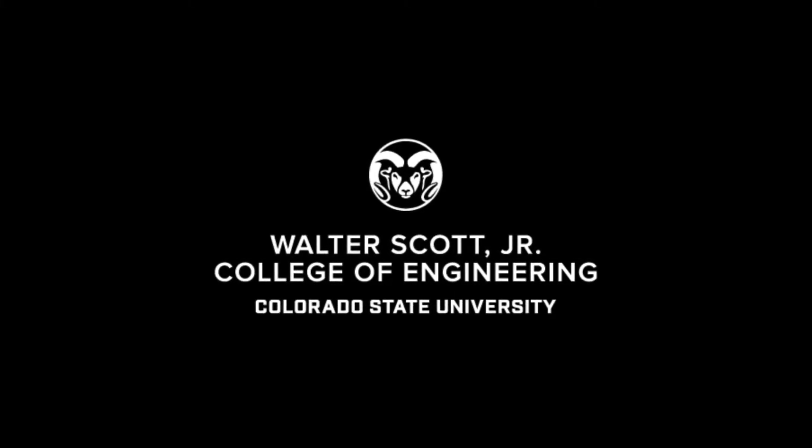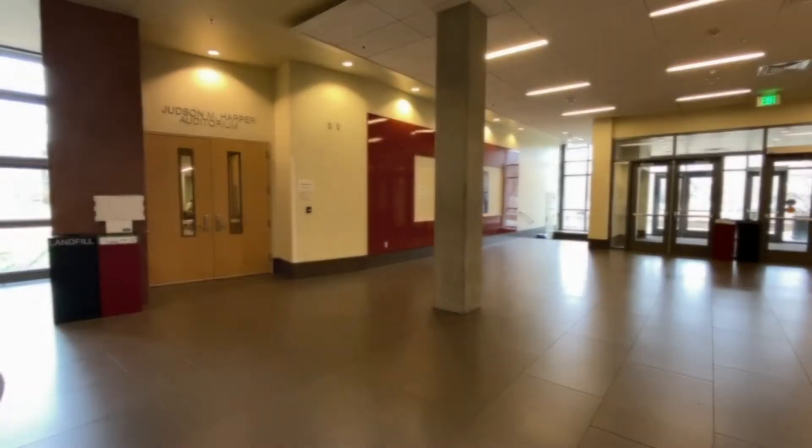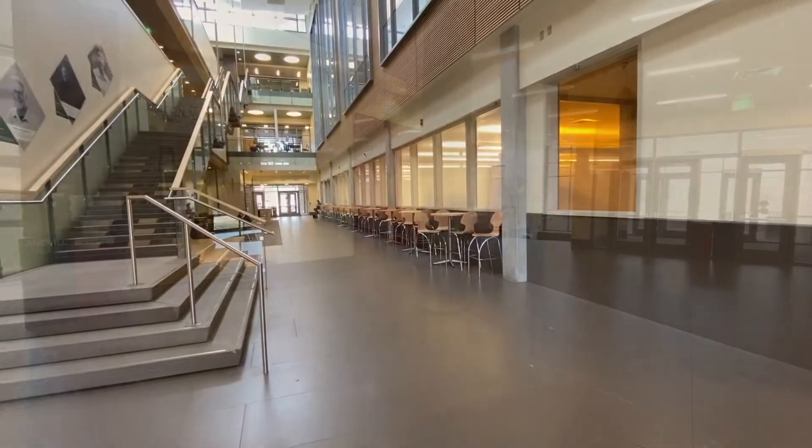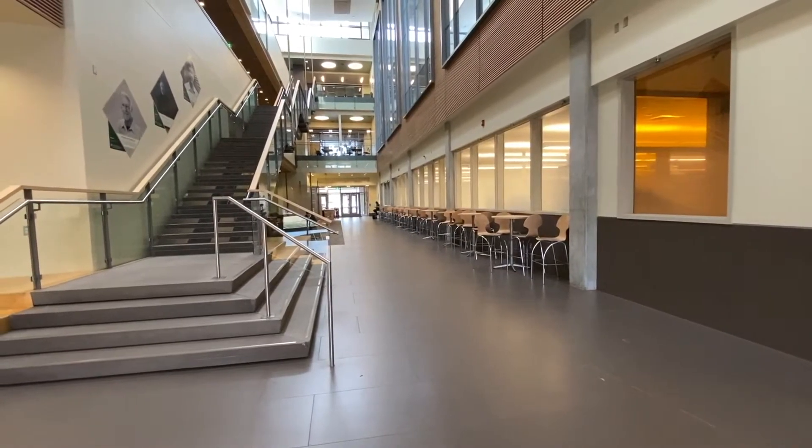Welcome to the Walter Scott Jr. College of Engineering at Colorado State University. This building is called the Walter Scott Jr. Bioengineering Building. We have classrooms, study and meeting spaces, graduate and teaching labs, and the Engineering Success Center.